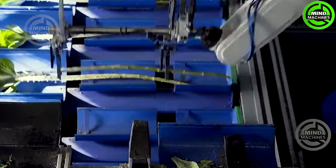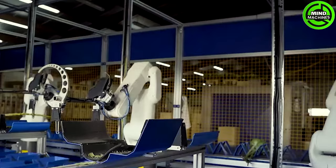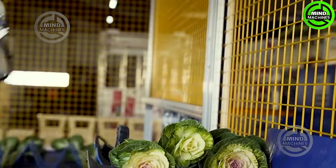The machine autonomously handles flowers once they are manually positioned in the product carriers. Employing camera measurements, it sorts various flowers and a robotic arm organizes them into bunches.